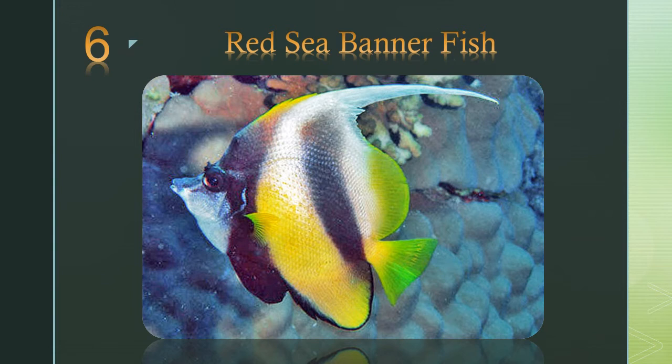Number 6: the Red Sea bannerfish. The Red Sea bannerfish is an absolutely must-see when you go snorkeling in the Red Sea.